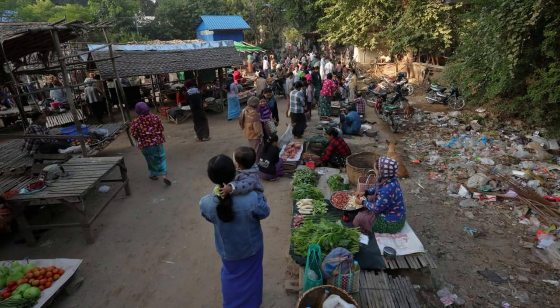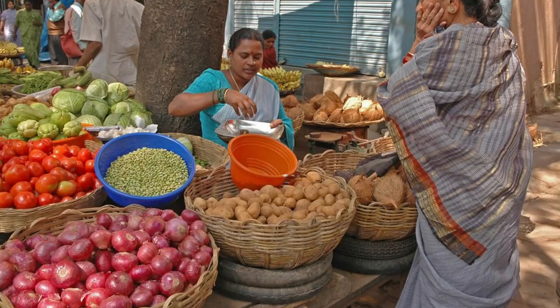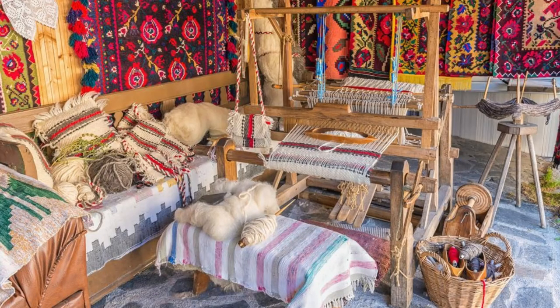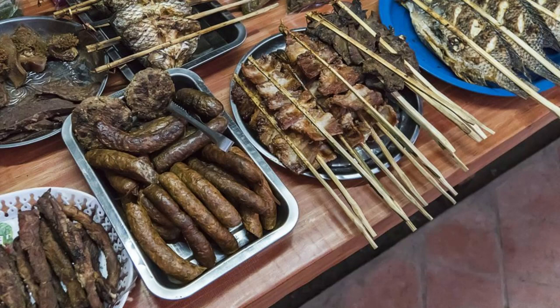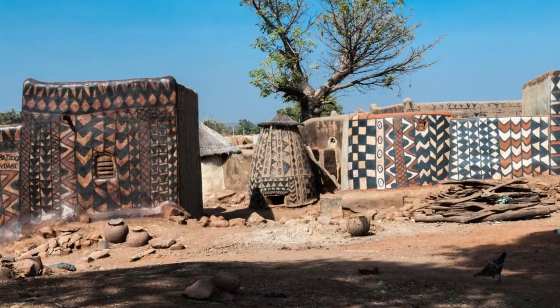Gorum Gorum Market. Experience the sights and sounds of rural life at Gorum Gorum Market, one of Burkina Faso's largest and most vibrant traditional markets located in the Sahel region. Explore its bustling stalls and alleyways, where vendors sell a colorful array of goods, including fresh produce, livestock, handmade crafts, and traditional textiles. Sample local delicacies and specialties, such as millet-based dishes and grilled meats, as you mingle with traders and shoppers from across the region. Gorum Gorum Market is a cultural melting pot and a fascinating glimpse into Burkina Faso's rural economy and way of life.